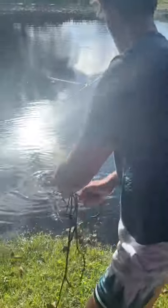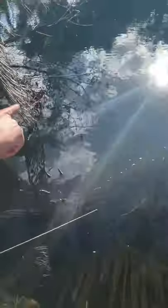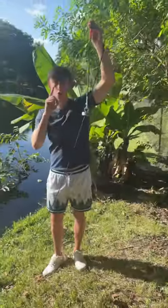Today we went magnet fishing in this famous canal in Miami. At first I wasn't getting anything, but then I threw it out one time and pulled in a skateboard wheel. Feeling my luck, I went a little deeper and pulled out something big, but it was actually just a golf club — and that makes sense because there was literally a golf course across the street.